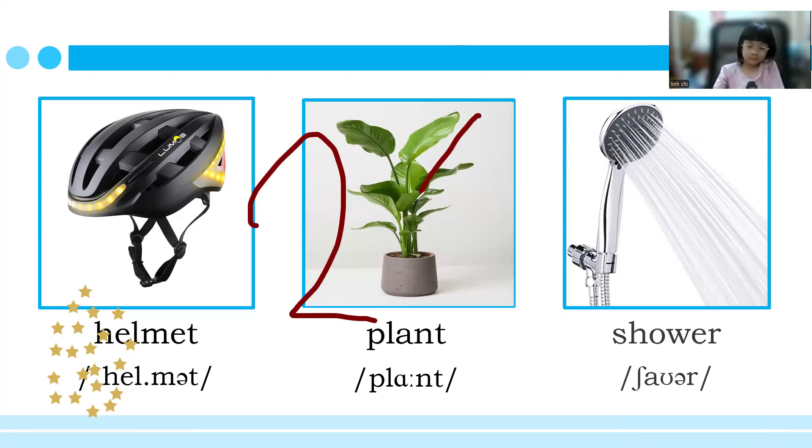So today you've got 24 stars. Well done — you did great in our practice test, and I hope you learned some words. Do you have any questions? No. Okay. Thank you so much. Have a good night and see you next week. Bye, Mary. Bye.